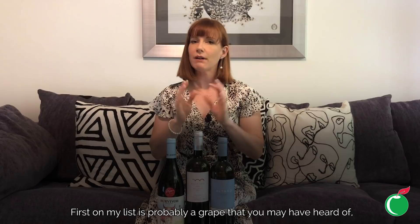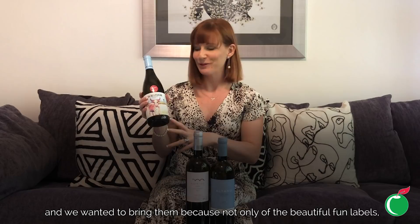Here are three of my favorites to bring to you this week. First on my list is probably a grape you may have heard of, but potentially a region you hadn't — this is Chenin Blanc from the Swartland region of South Africa. These wines are exclusive to Cold Storage, and we wanted to bring them not only for the beautiful fun labels but for their really interesting style as well.